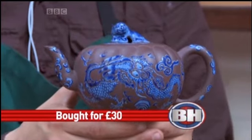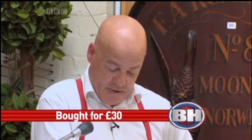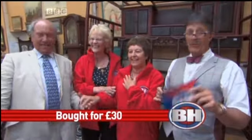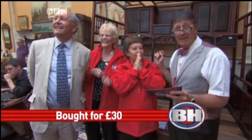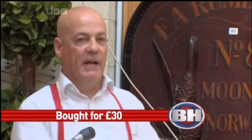Next is the Redware teapot — pay attention to this. This Zisha clay teapot, Chinese of course, glazed and decorated with dragons, a dog of foe, and a handle to the lid. Four commission bids. Starting at £100... £200... £300... £400... £420... £450... £480... £500... £520... £550... back to £520. Are we done at £520? Twice at £520. Going once, twice, gone at £520. Well done.